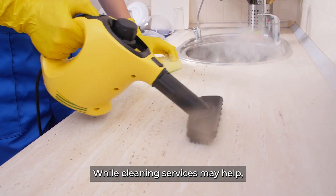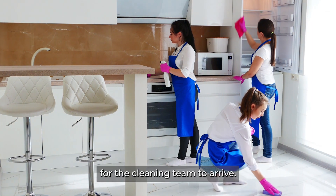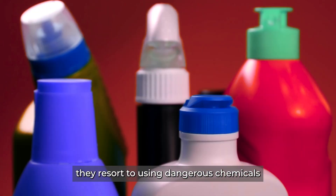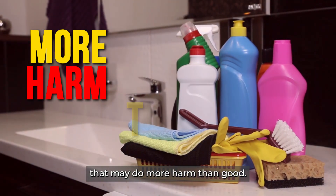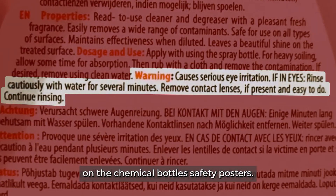While cleaning services may help, most people either can't afford it or end up waiting several weeks for the cleaning team to arrive. As a result, they resort to using dangerous chemicals that may do more harm than good — there are even warnings on the chemical bottles' safety posters.